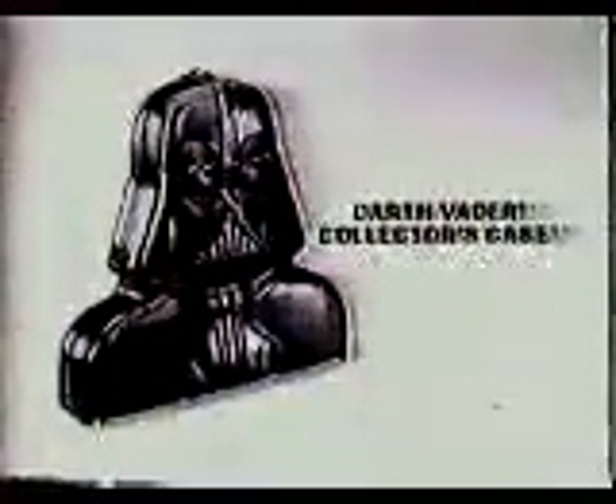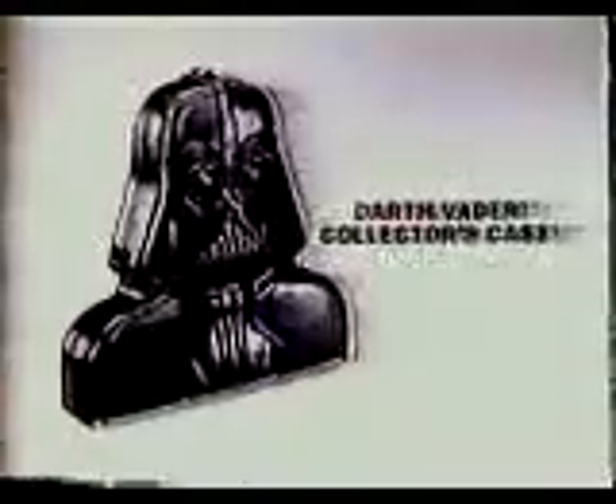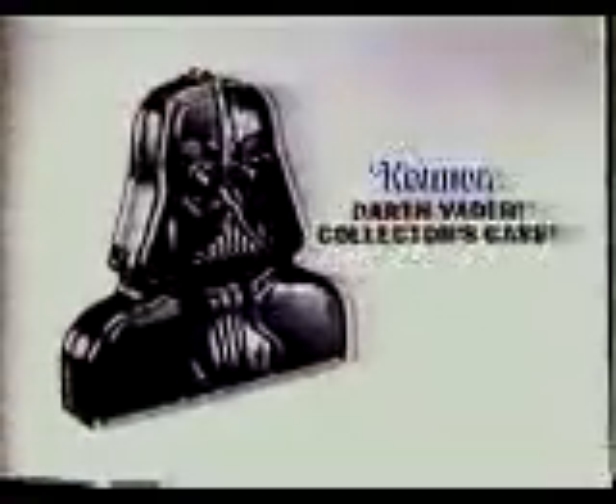There's even a handy chamber for accessories. And it's got a hidden handle, so you can take it with you. Darth Vader Collector's Case, from Star Wars The Empire Strikes Back collection. Action figures each sold separately. New from Kenner!